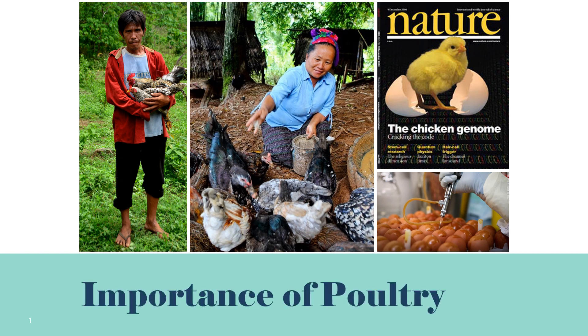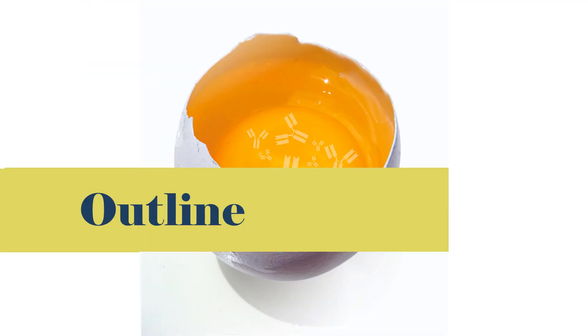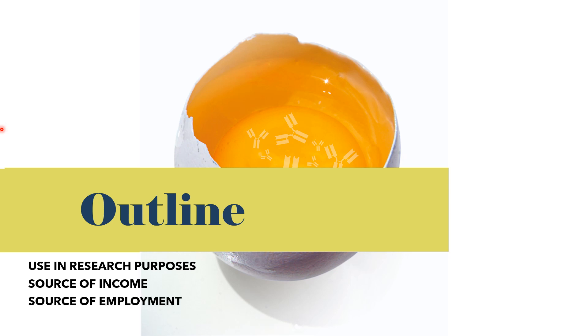Welcome to the second part of our presentation on the importance of poultry and poultry products. This presentation shall discuss the direct and indirect contribution of the poultry industry in research purposes, its contribution as a source of income, as a source of employment, and its role in environmental and ecological balance.